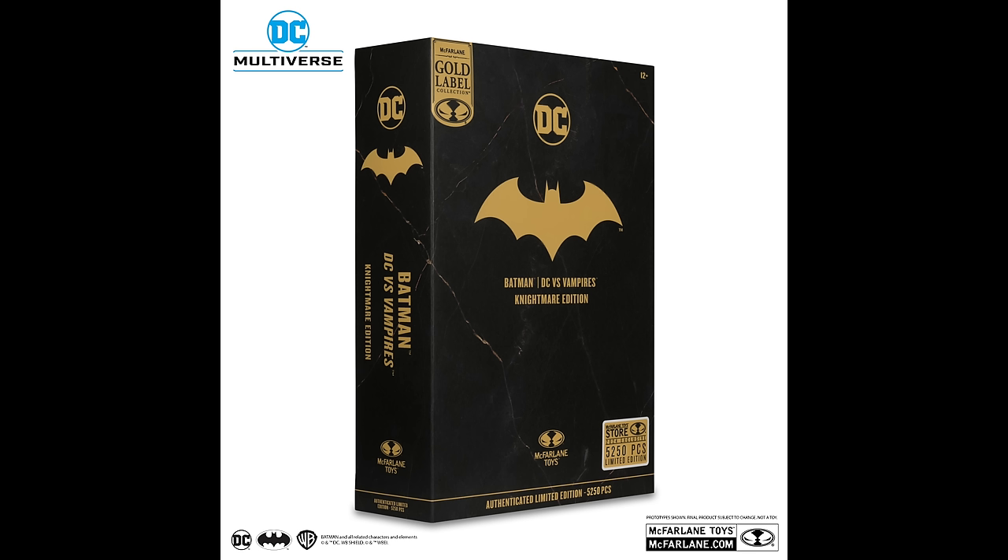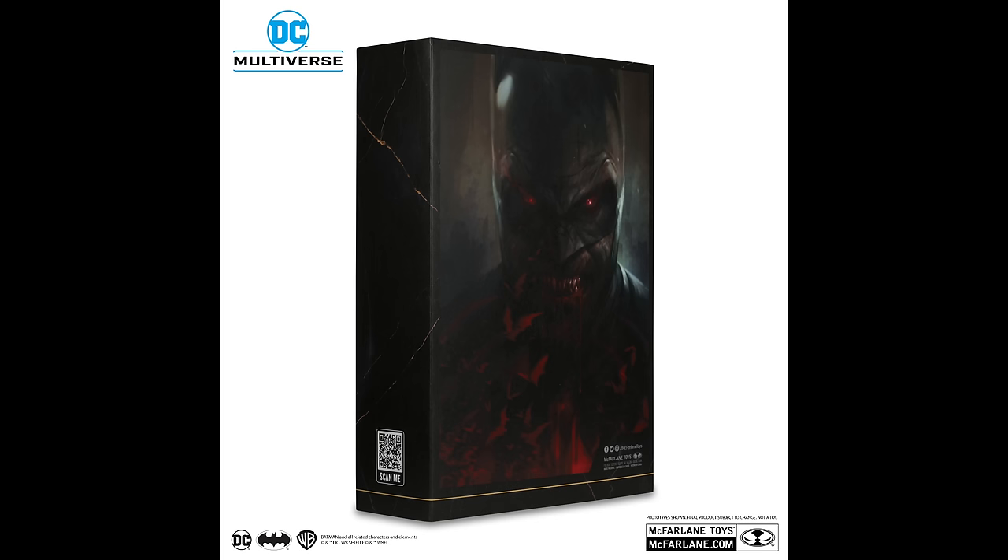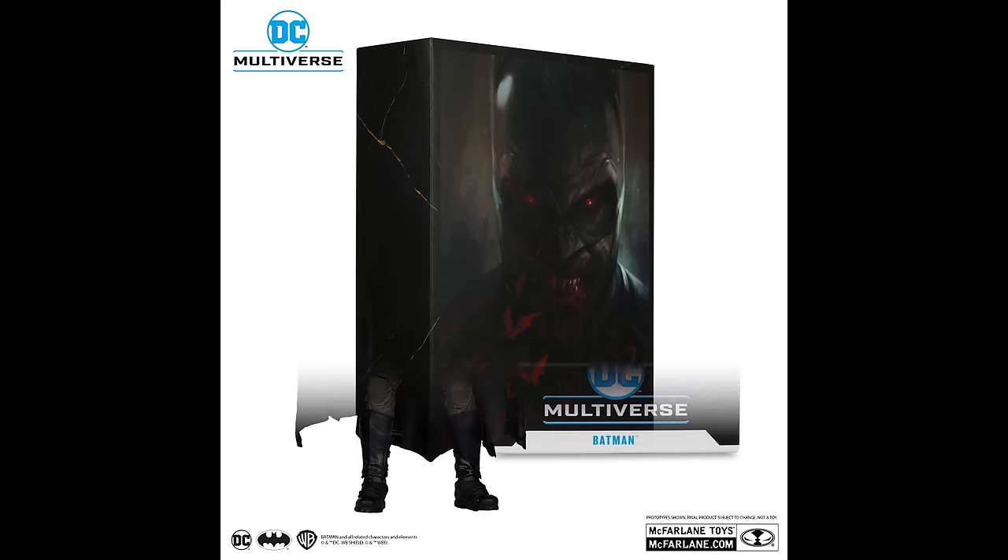So again, if you want this, these are limited to 5,250 pieces. So walk, don't run, over to the McFarlane store if you choose to pick one of these up for the old DC Multiverse collection. Moving on.